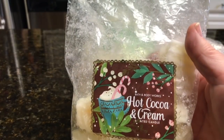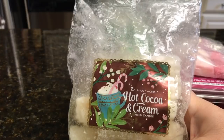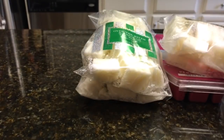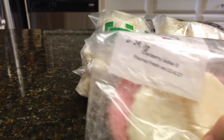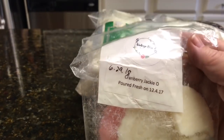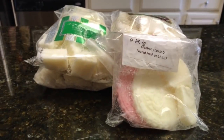I'm going to melt some Hot Cocoa and Cream from Bath and Body Works. This was from last year or the year before — I can't remember — so we're going to get rid of that. I also pulled from Vintage Chic Cranberry Jackie O, so we'll get some of that going.